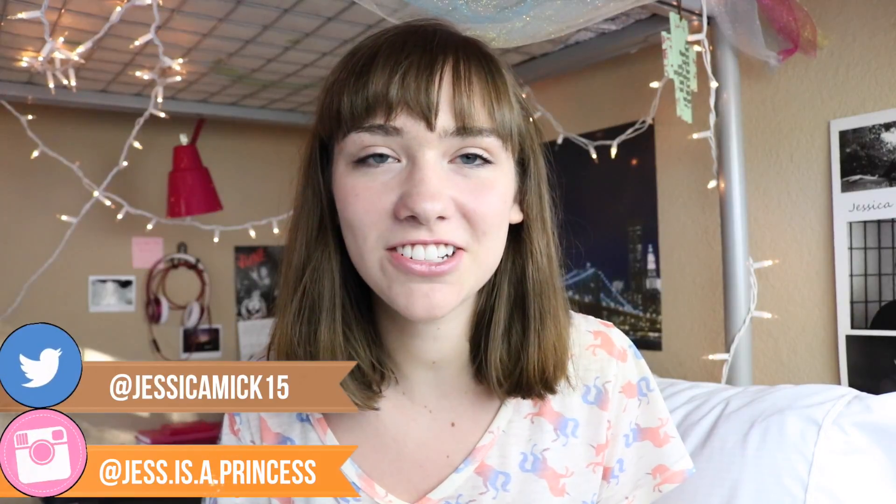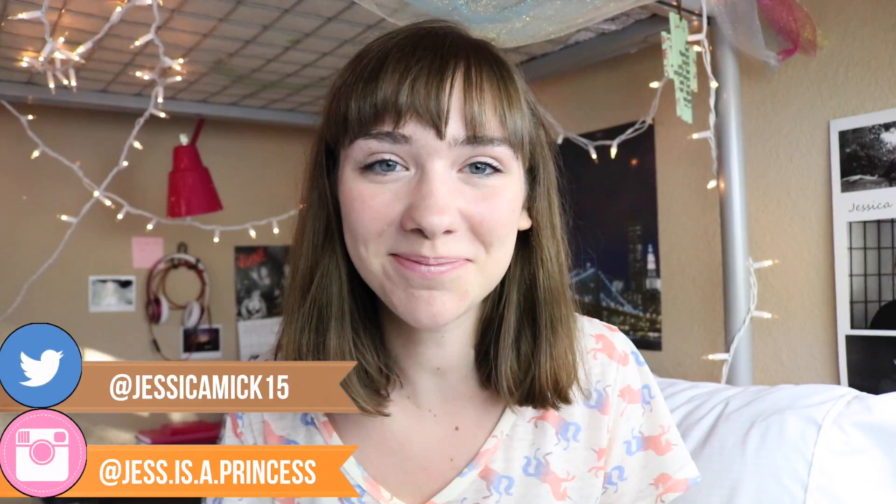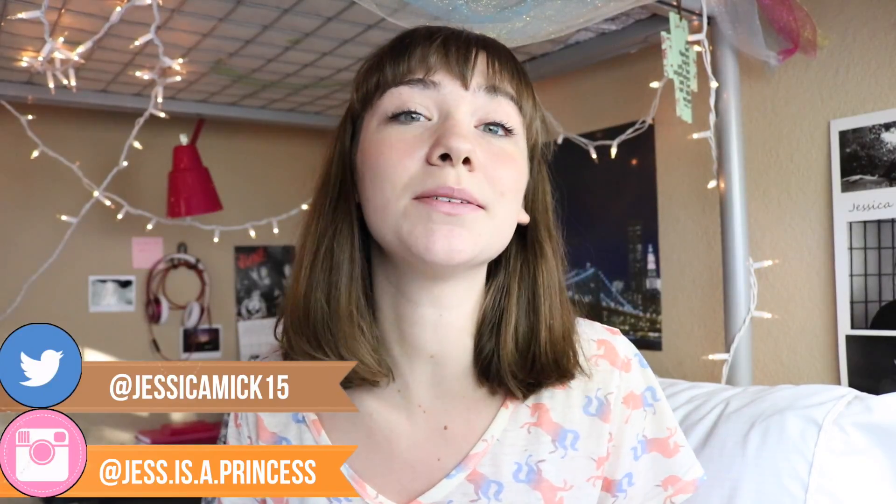Hey guys, it's Jess and welcome to my channel. Today I'm going to be telling you about some of my favorite beauty hacks and things that just make my life so much easier. These are things I've learned over the past couple years, usually just from having a problem and searching for a solution that worked. So hopefully you don't already know all these, otherwise that'd be really awkward. But anyways, let's get started.